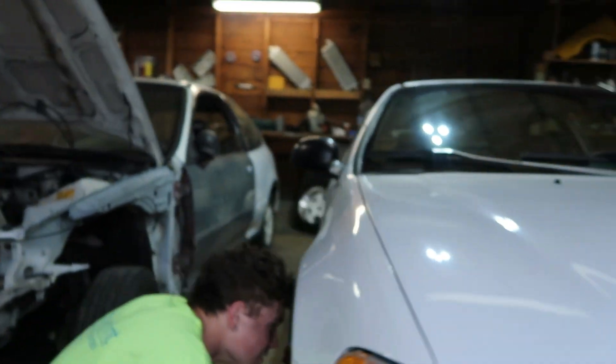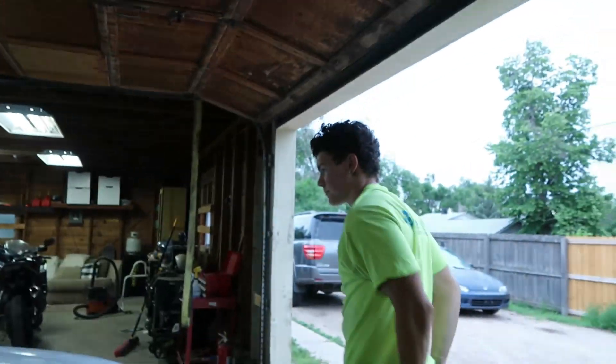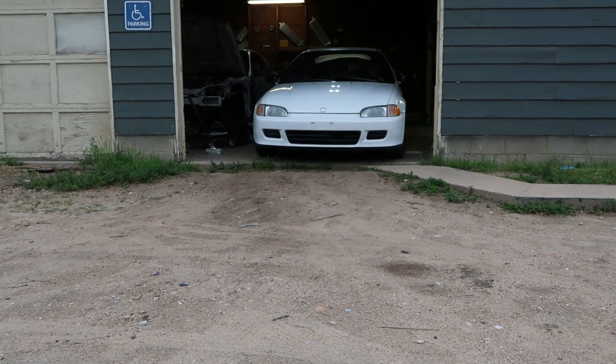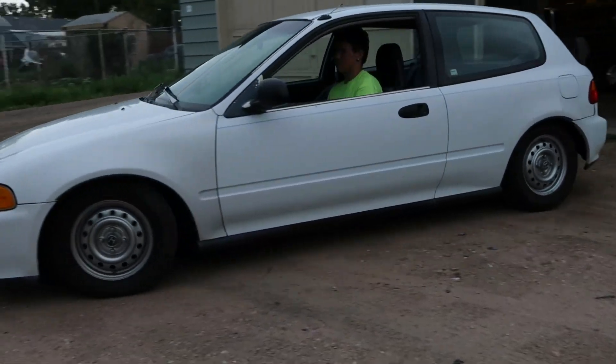We're speedrunning the fork swap. Record time, and we're back on the road.